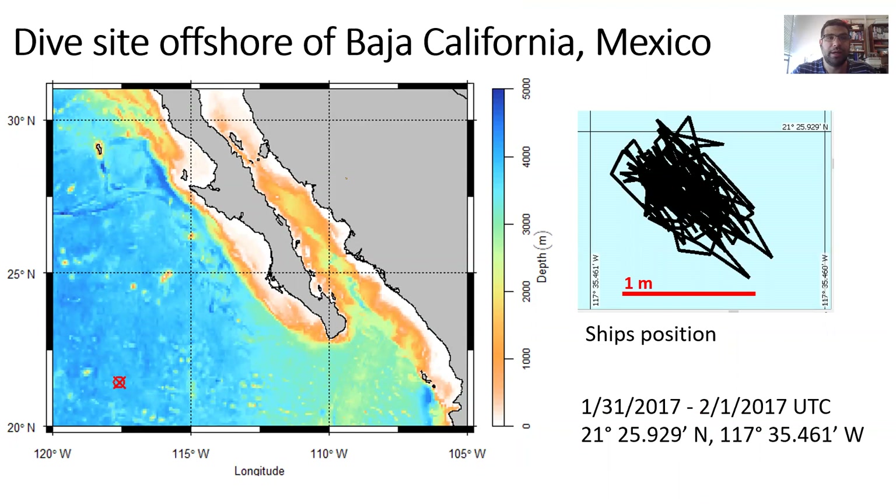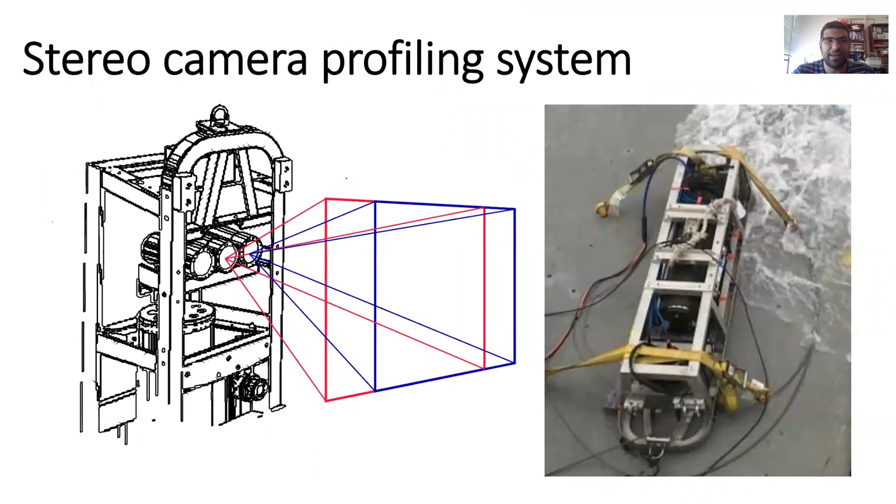We were doing fieldwork offshore of Baja California, Mexico — in the oxygen minimum zone in the eastern tropical Pacific. We were using a stereo camera profiling system built in my lab, deployed from the ship's tow cable and used as a profiler while the ship held position using its dynamic positioning system. This is two cameras that we calibrate before going into the field — we populate camera models and the translation between the two cameras looking outward from this towed system. The system also has a suite of environmental sensors: CTD, oxygen, and chlorophyll.